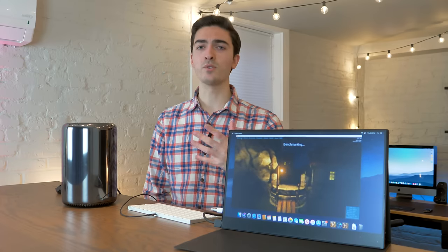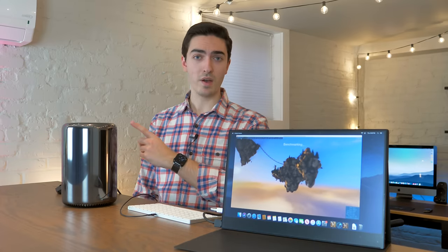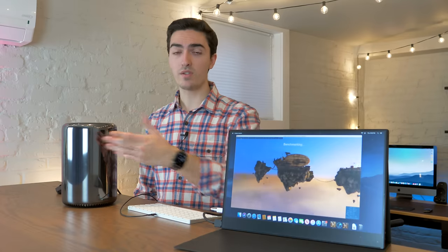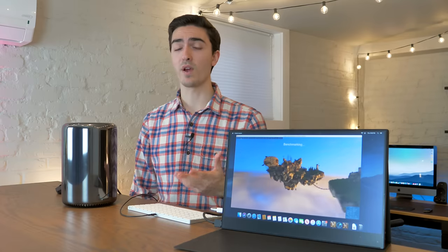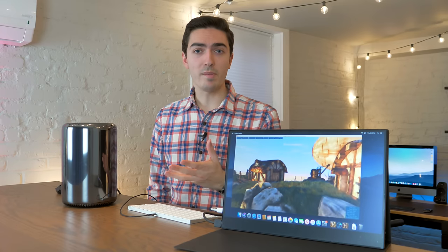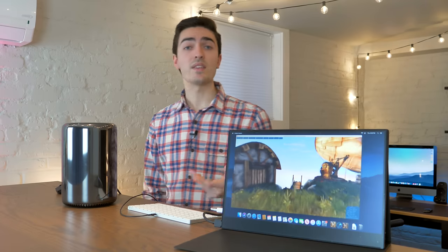So while we're on the subject of graphics, let's talk about the weird graphics situation in this Trashcan Mac Pro. All of these Trashcan Mac Pros have dual graphics. This one is the base model with the D300 graphics — so that's dual D300s with two gigabytes of VRAM each, four combined. Next, you have the D500s, which each have three gigabytes of VRAM, so six in total.